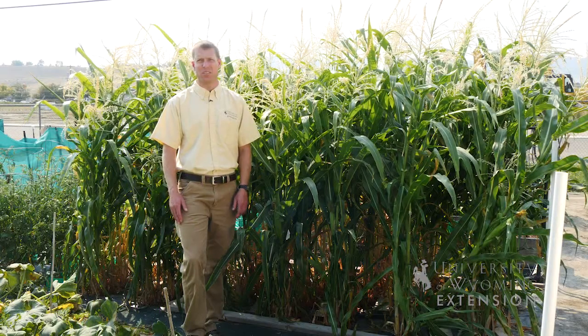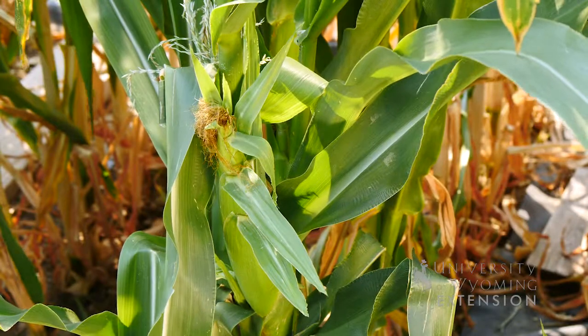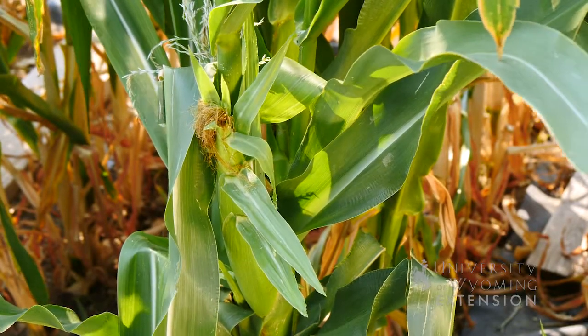Wyoming gardeners have many options during the summer. One of those options is corn. We can grow corn that is used for animal feed, we can grow corn that is used for humans — this is often known as sweet corn — or we can grow ornamental corn.